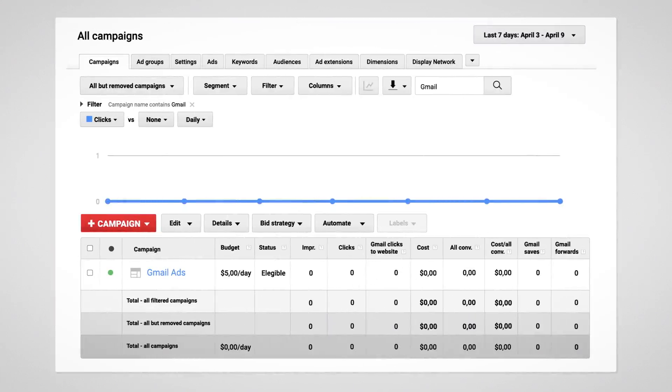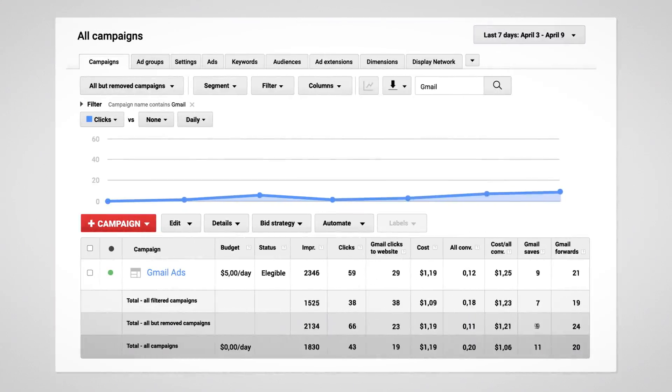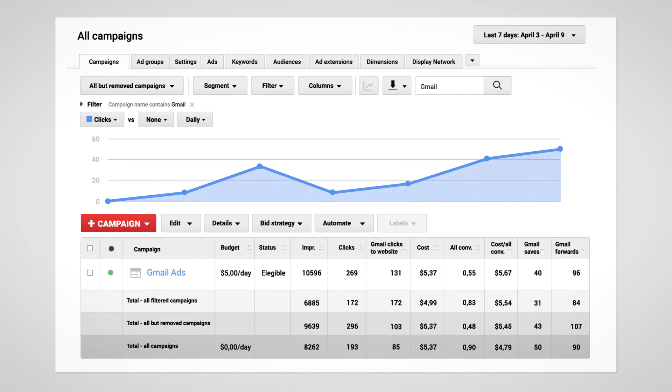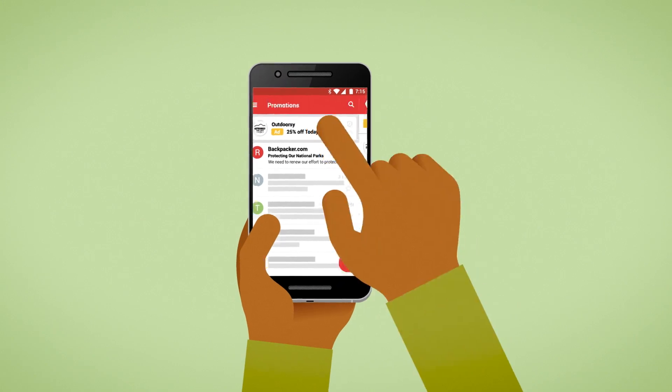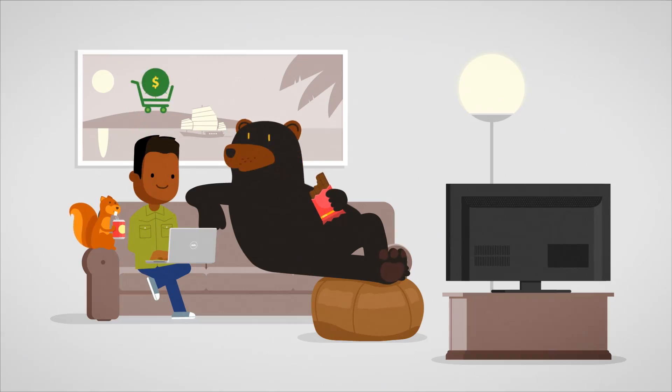Gmail ads are fully integrated with AdWords reporting, so Olive can understand the impact of her ads on site visits and sales. She can even see if someone saw her ad on one device and later purchased on another.